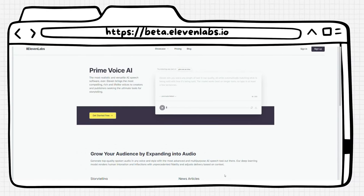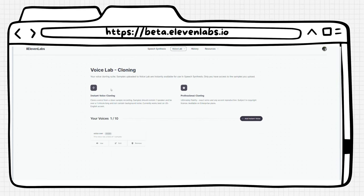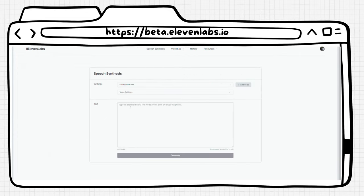At number two, we have Eleven Labs. Eleven Labs is an AI-powered speech software that offers some of the most realistic and versatile voices available today. It's perfect for anyone who needs to generate compelling and lifelike voices from text input. With this tool, you can create voiceovers for videos, audiobooks, podcasts, and more.